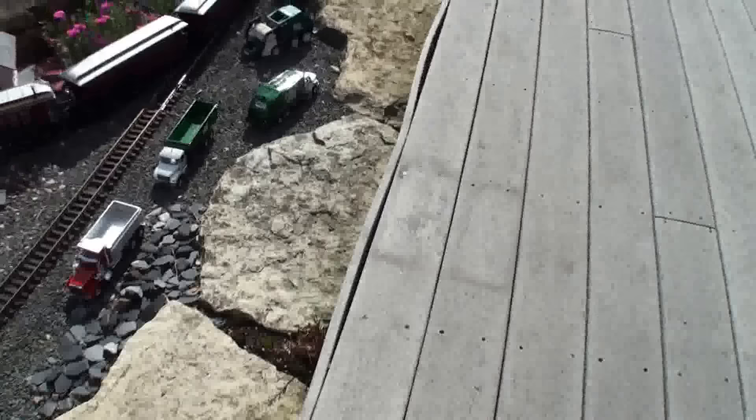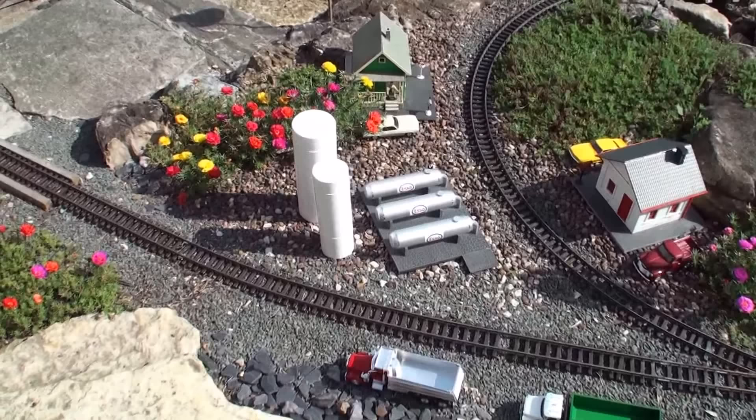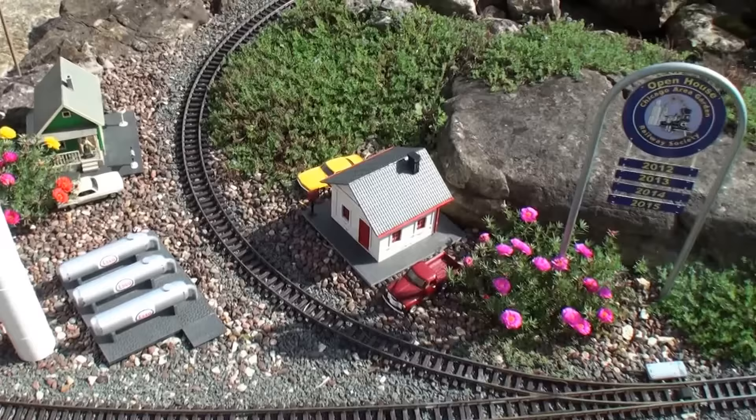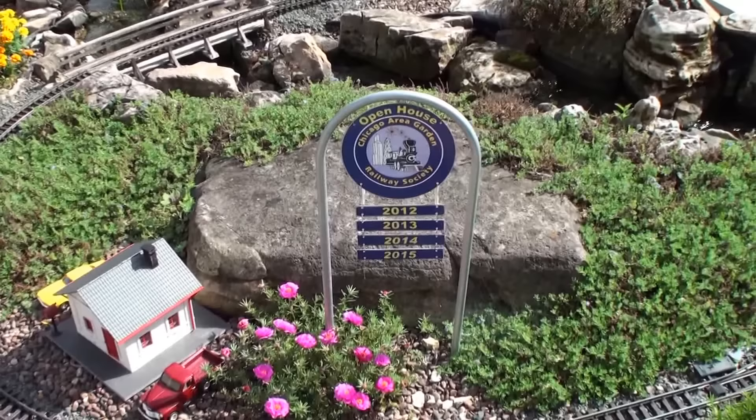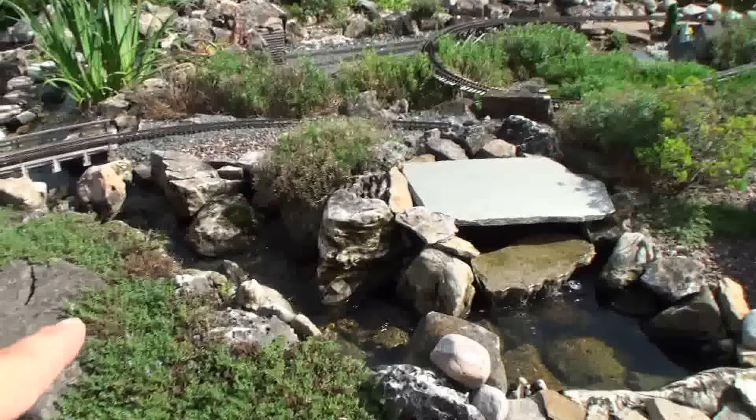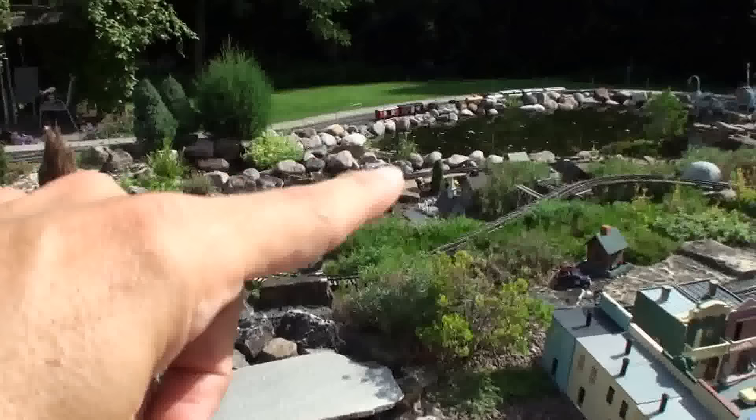How many trains can you run on this layout at one time? With engineers running them, we can run 11 to 13 trains simultaneously. Right now I have four running this morning by myself. For safety, all of the trains are operated manually — there's no automatic stop to prevent accidents, so you have to keep an eye on what you're doing. You also have an actual waterfall running through to a koi pond with live fish.